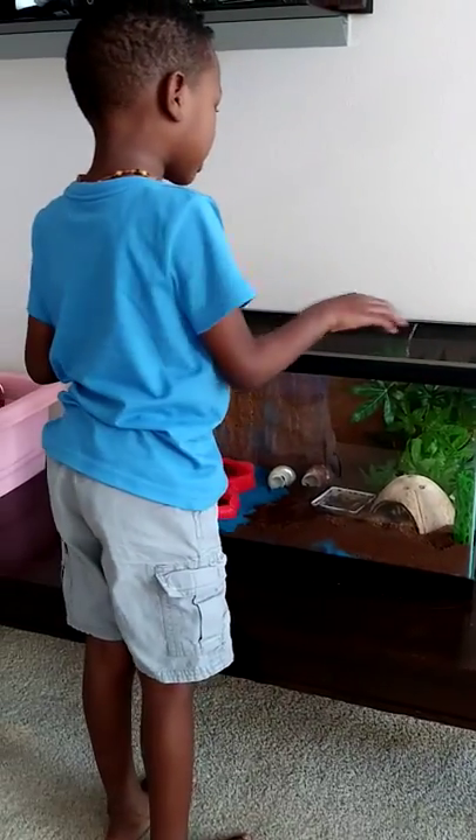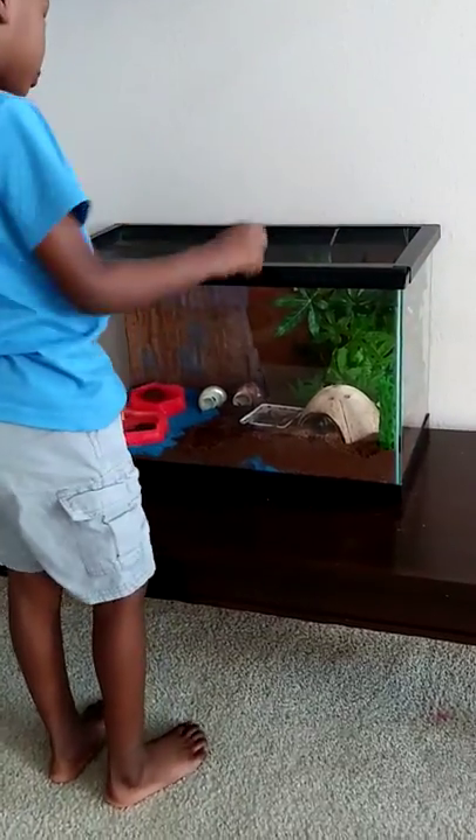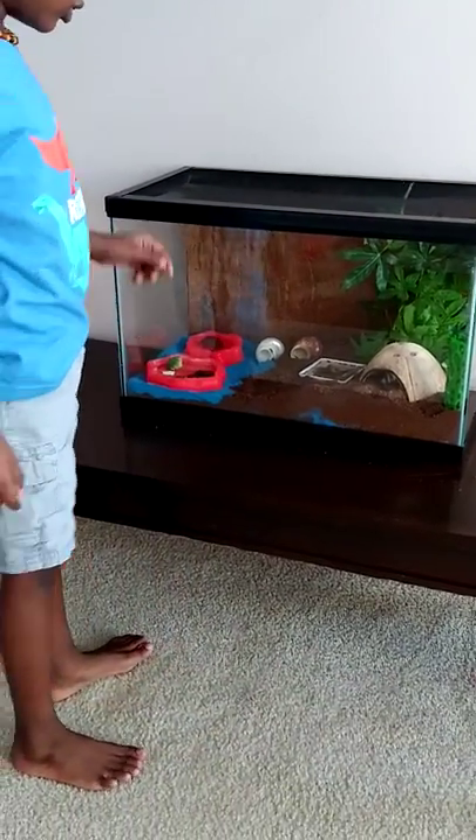He needs this plant to climb up, too. And he needs this thing to climb up, too. He needs those shells to change into.